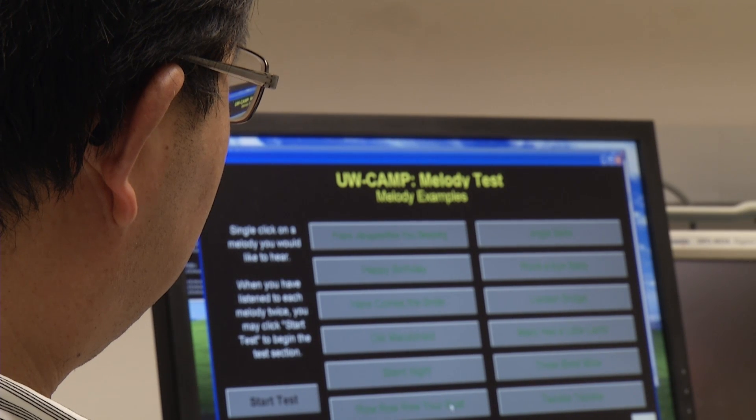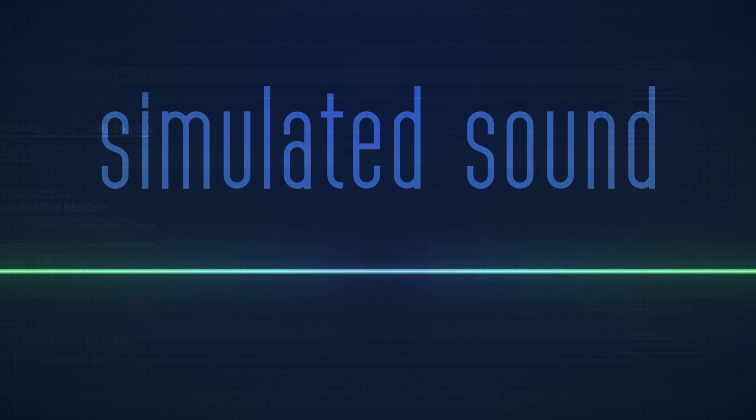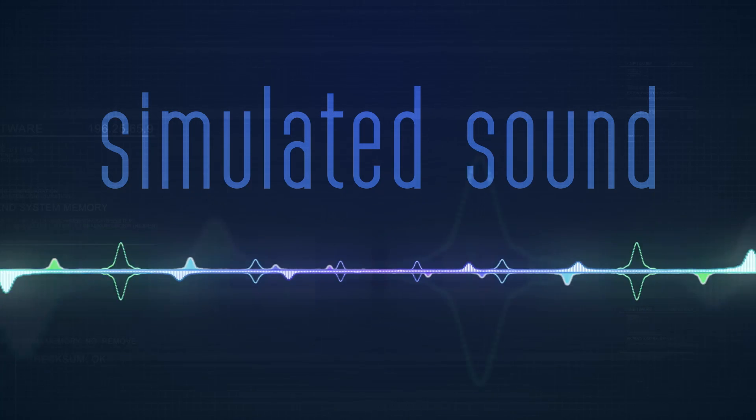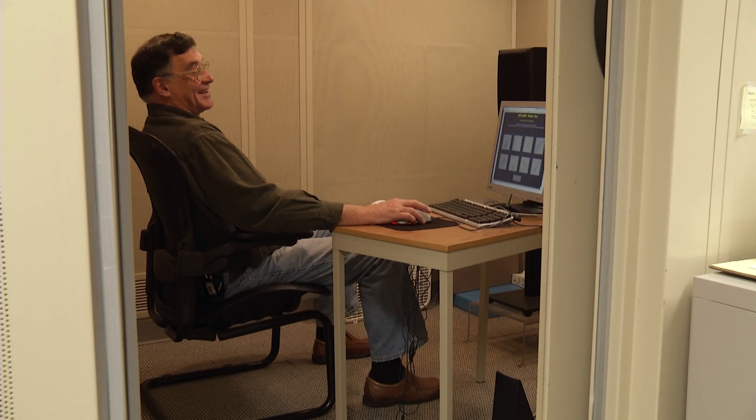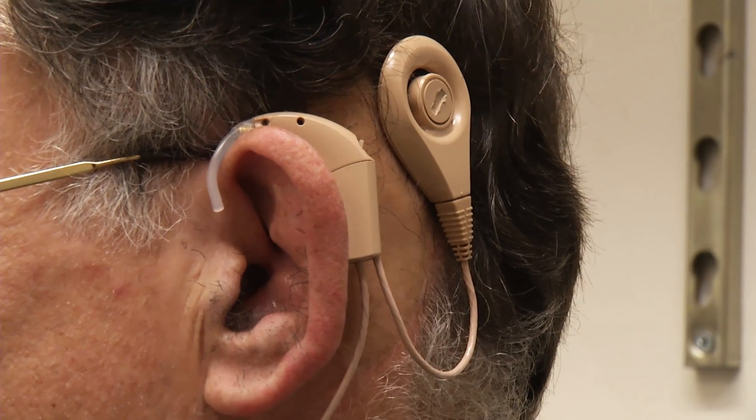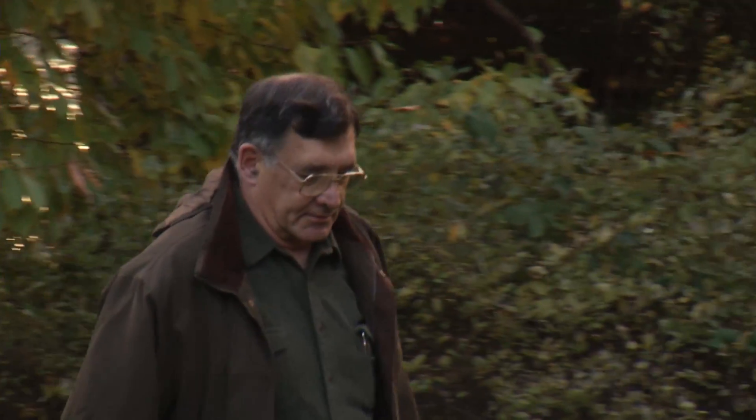This is what the song Great Balls of Fire might sound like with a standard cochlear implant. But now hear it with the new software.